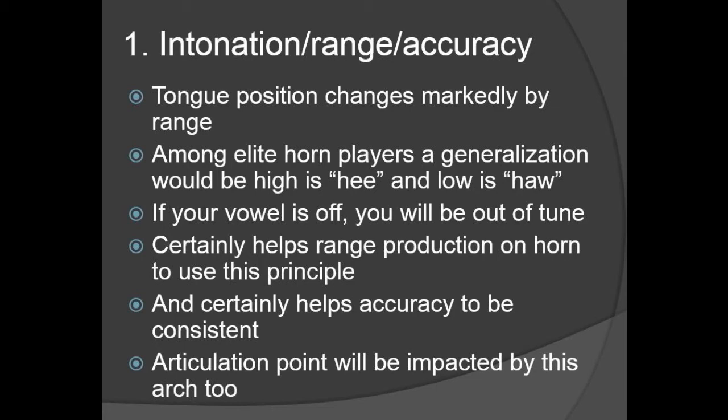Your articulation point is also impacted by this arch. If you're more in a 'hee' or more in a 'haw' lower position, your tongue is going to hit a little different place. This gets back to how these studies relate to dystonia. One of the general things they've figured out is that people who develop dystonia tend to not be using optimal mechanics, especially in relation to tongue position. In the high range, you can kind of muscle notes out with your lips, but you need to have the correct tongue arch behind it to aid with tone production.